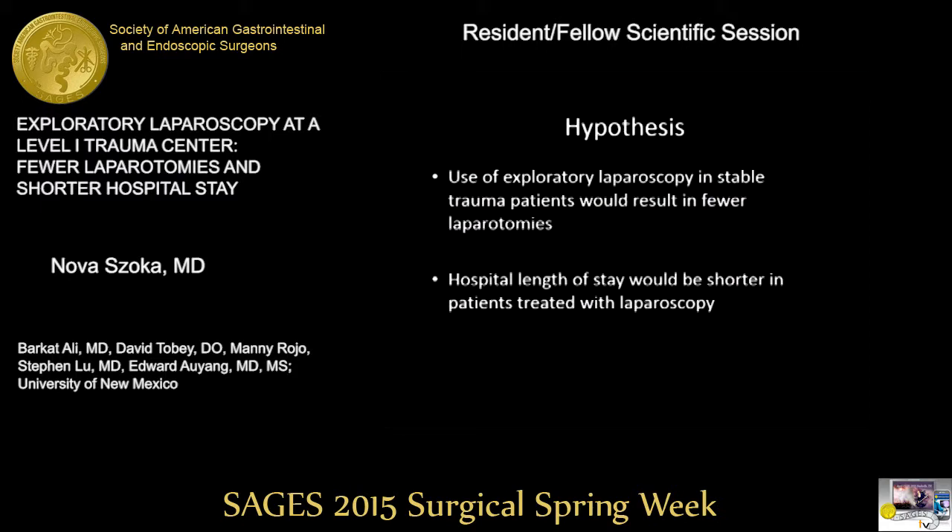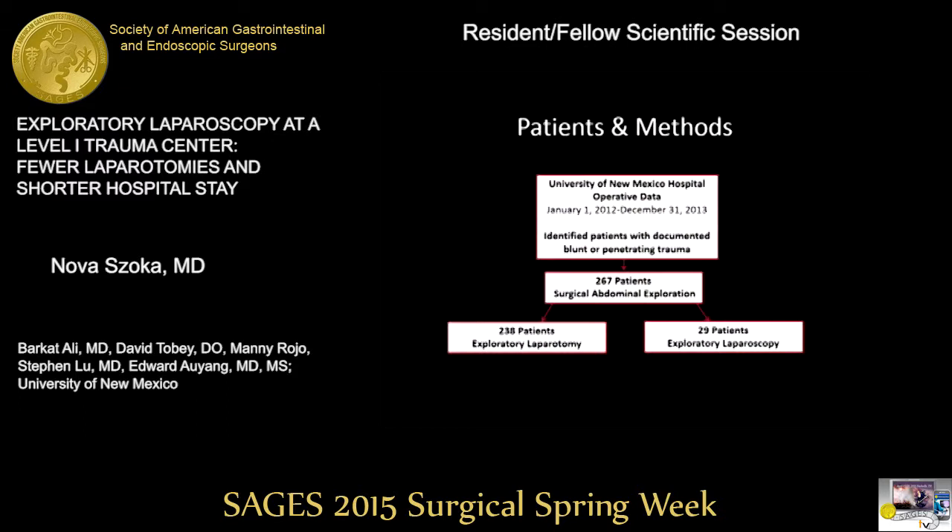We hypothesized that exploratory laparoscopy in stable trauma patients would result in fewer laparotomies, and that it may lead to a shorter hospital length of stay. We looked at New Mexico trauma data from 2012 to 2013, identifying trauma patients with documented blunt or penetrating injuries who underwent abdominal exploration. From that group, we found 29 patients who underwent exploratory laparoscopy.